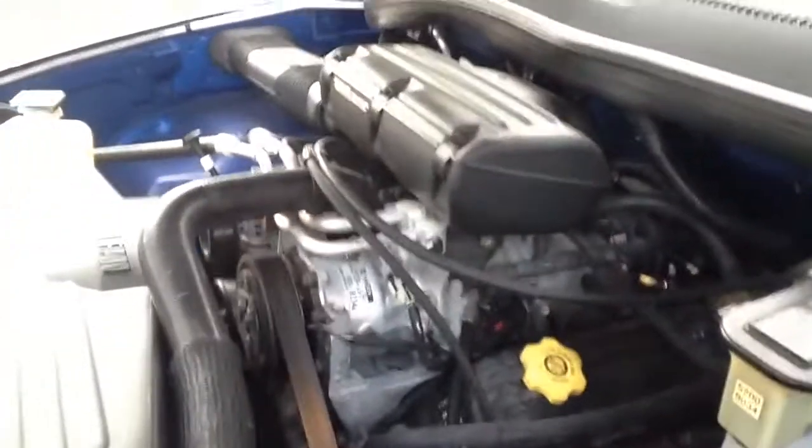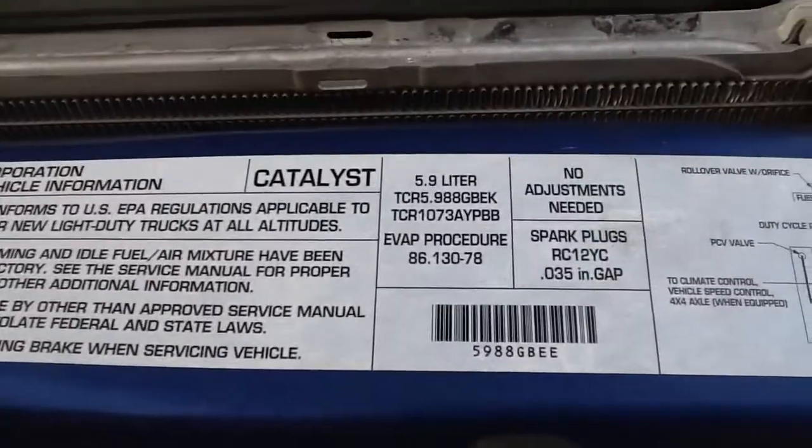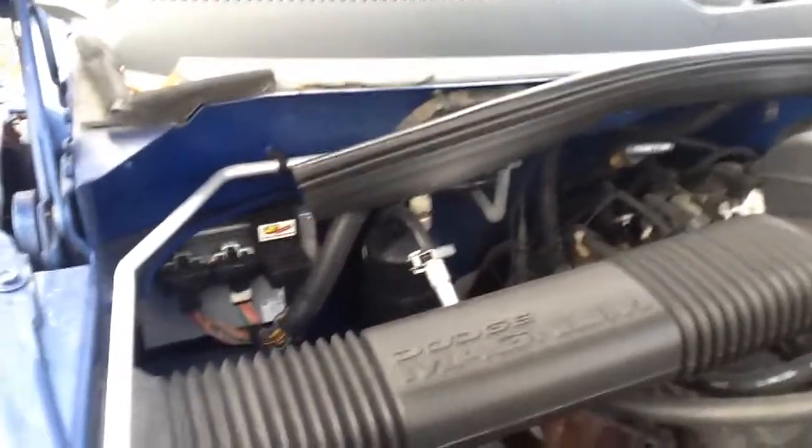I want you to hear this thing — it really runs great. No leaks of any kind. Still well taken care of. Like I said, it was in a collection, but somebody drove it just enough to keep everything circulated and going. Can't let a car like this sit too long.